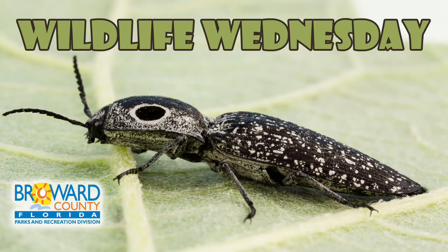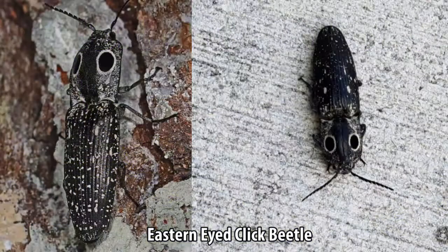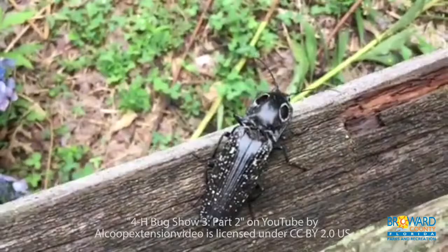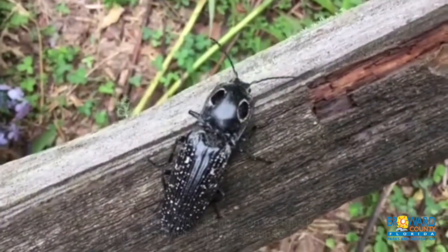Wildlife Wednesday. Eastern-Eyed Click Beetle. Click beetles are a family of beetles known for their unique clicking mechanism. These insects can be up to 2 inches long and spring up to 8 inches into the air.